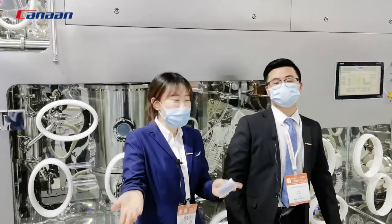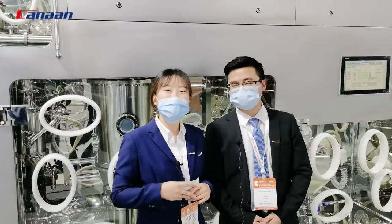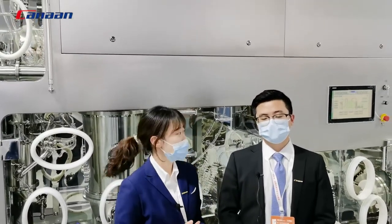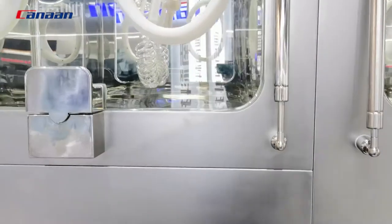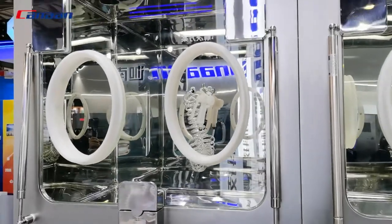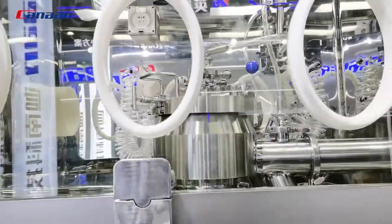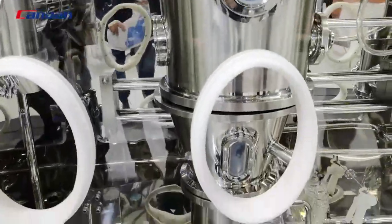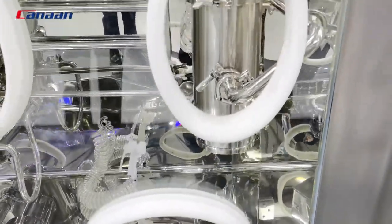Hello Chris, say hello to our audience. Hello everyone, I'm the engineer of KNN and the designer of this machine. Can you give us a brief introduction of the machine? Yes, I'd love to. We can see the whole machine is integrated in an isolator. Here we can see the pass box, which is used for material in and out. Here is the high shear mixer for wet granulation, and this is the wet mill, the fluid bed granulator, the dry mill, and last, the blender.